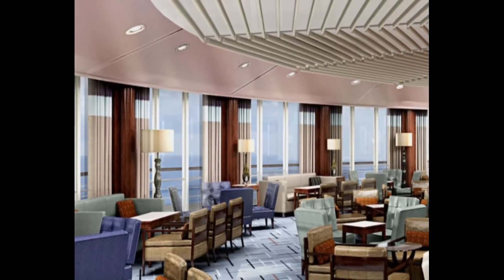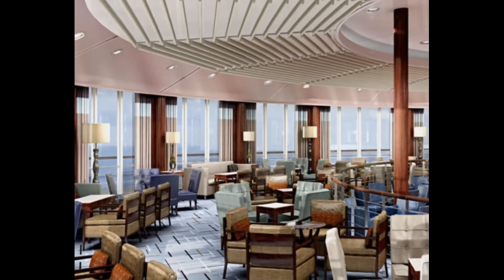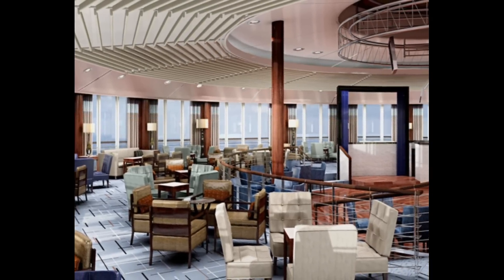Located above Pacific Pearl's bow, the new dome lounge features sweeping ocean views — really the perfect place for passengers to relax and catch up during the day, while at night it becomes an inviting nightclub and cocktail bar.